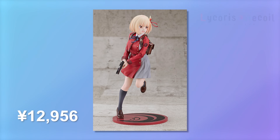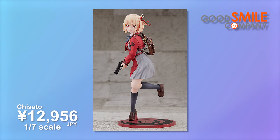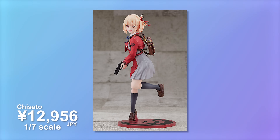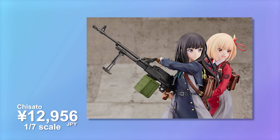Moving over to February, it's going to be my most jam-packed month of the year. I'm basically not going to go anywhere - just eating cup noodles at home trying to get through it. Starting us off, we have a Chisato from Good Smile Company. I've been waiting for this one for quite a while because this is the 1/7 scale version, and she's 12,956 yen, making it incredibly affordable. There's also a Takina, but that's later on.